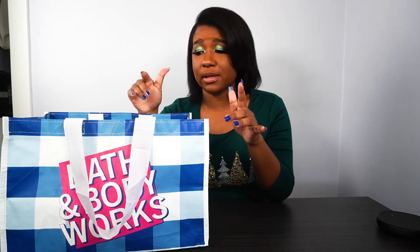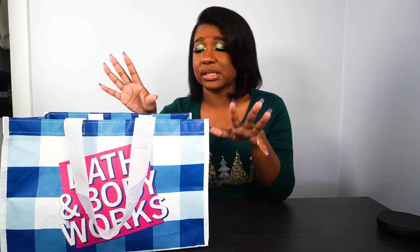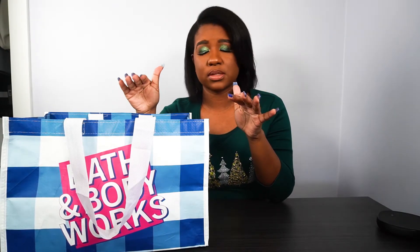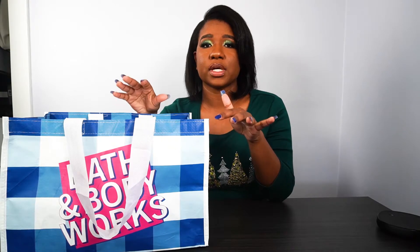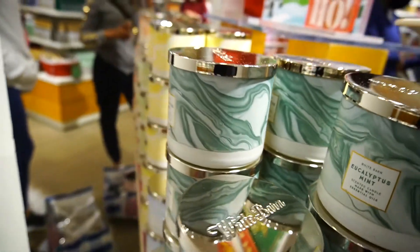People shop candle day buying candles for like once a year — for their nieces, nephews, family, like presents and gifts. It's such a great gift to give to anybody. I love the scents; they had such a wide variety. But let's see what I was able to pick up.